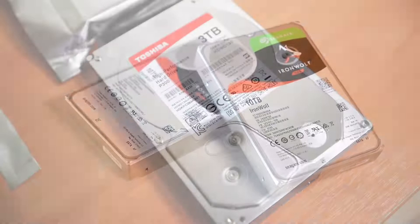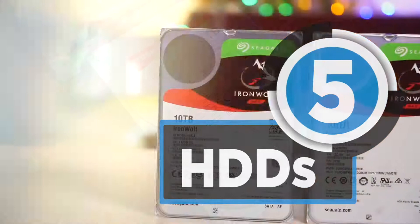In this time and age, the amount of data being generated each day is staggering and portable means won't be sufficient to store all your favorite data. The HDDs in this list can be of help.